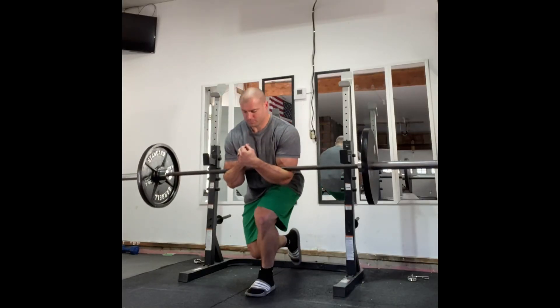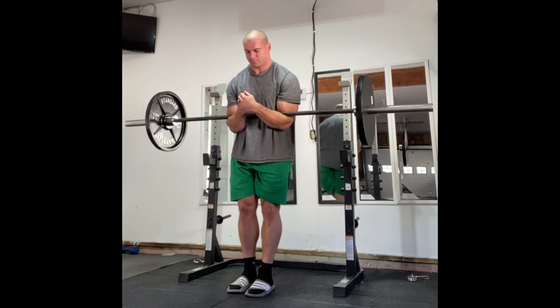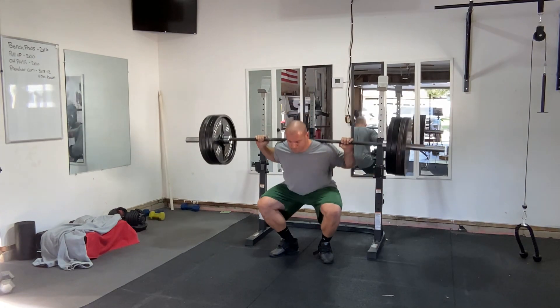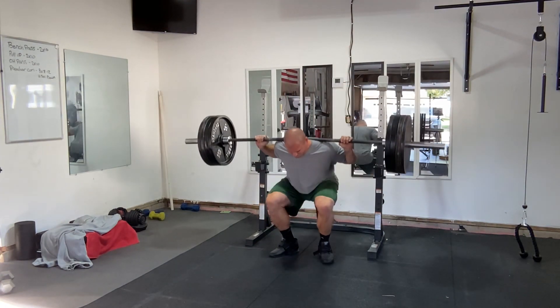Another way to think about exercise utility is to consider the exercises you care about the most, then ask yourself when selecting other exercises: how similar is this movement pattern compared to the exercise I care about? How similar are the loads being used? How similar are the ranges of motion? Is the equipment the same? If they're all pretty similar, the utility of the exercise is probably pretty high.